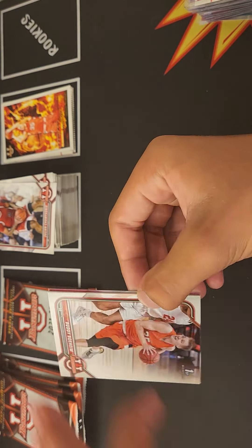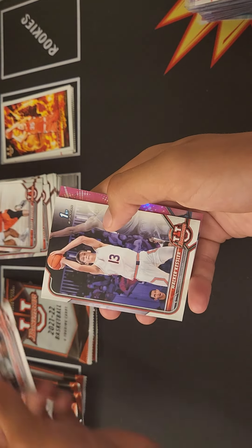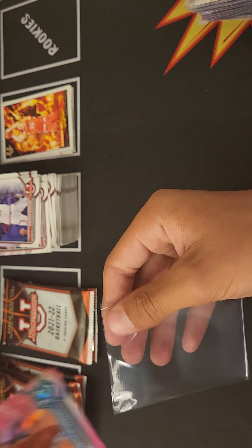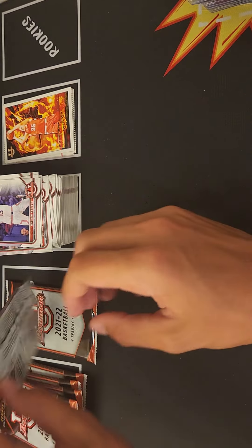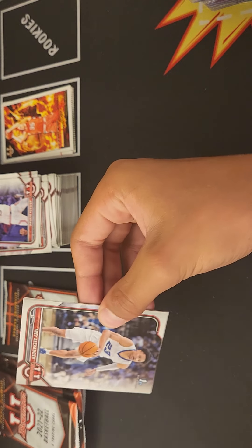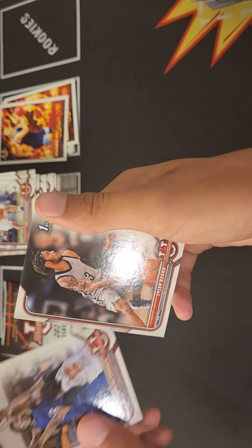We have Buddy Boheim again, Marcus Bagley, Max Christie, Walker Kessler shooting forward, Bryce McGowens — first pink refractor of this box. Trey Alexander, Colin Gillespie, David McCormack, and Tyler Beard.